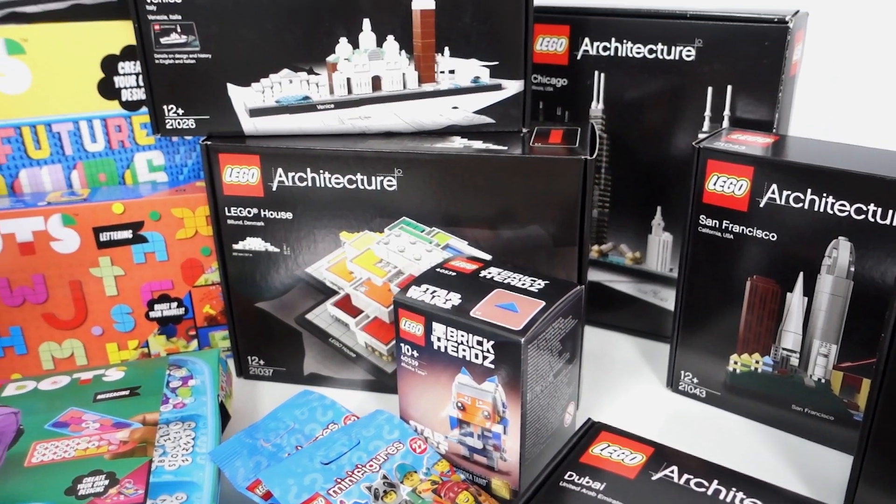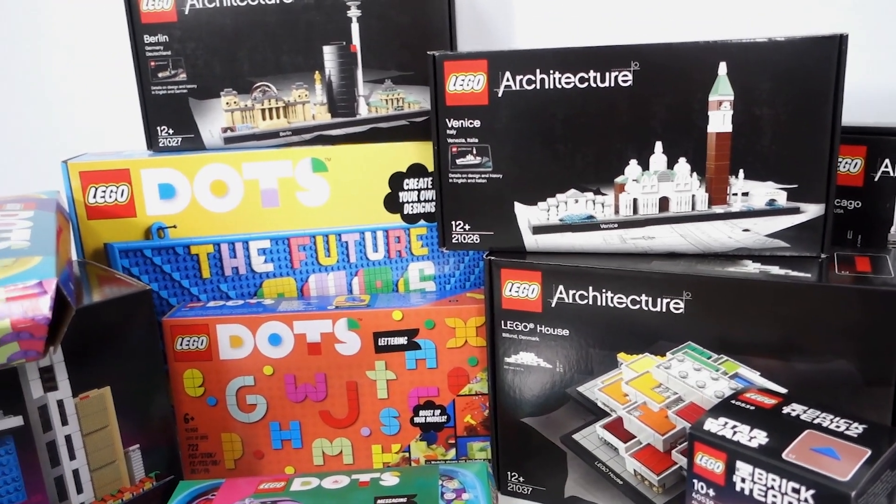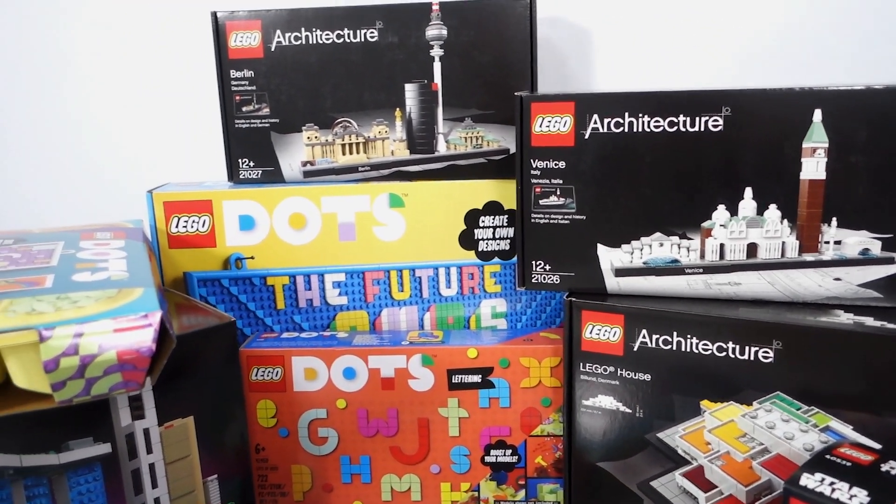Well, that's my Lego haul for March 2022. Let me know what sets you've picked up recently in the comments below. Don't forget to give this video a like and subscribe for more geeky content.